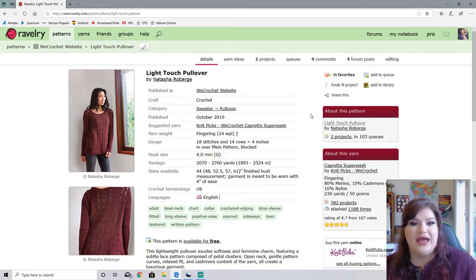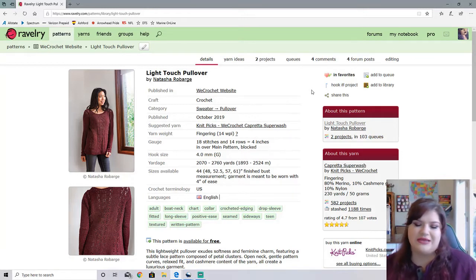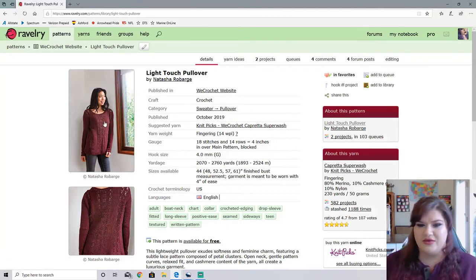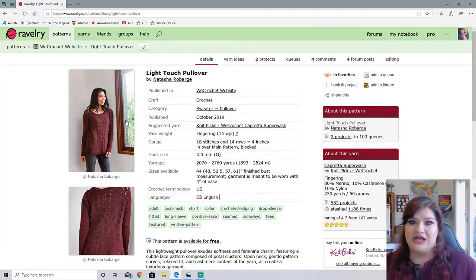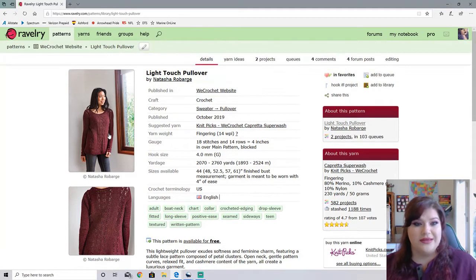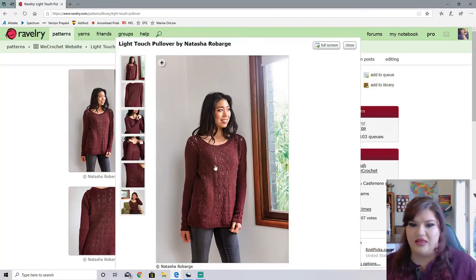This is made by Natasha Robarge — we're going to go with Robarge, it's probably wrong. This was made with Caporetta Superwash, a cashmere merino nylon blend. Let's look at this sweater guys — it is beautiful. I love the lacework panel. I feel like this sweater, although made with fingering weight, would go pretty quick because there is quite a bit of lace detail, so it's not just all double crochets making you feel like you're in a never-ending sea of body. There are some lace detailing on the cuffs, which I thought was super cute.